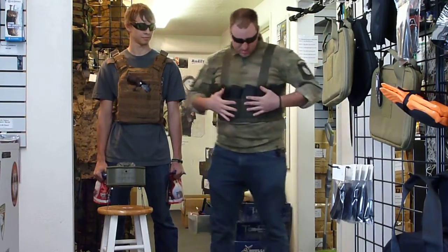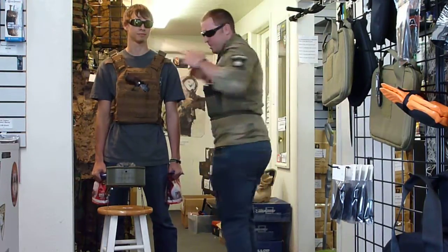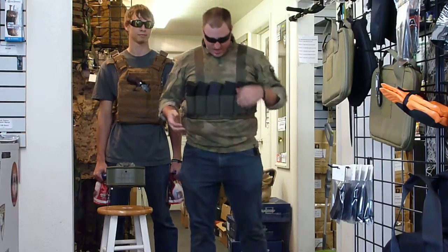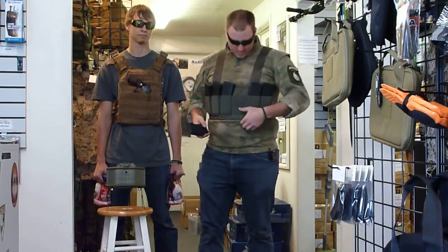Right now I'm wearing this really cool, low-profile, high-speed rig. I like it — it's nice and lightweight. Nice and low-profile. Available here. It's in Ranger Green.